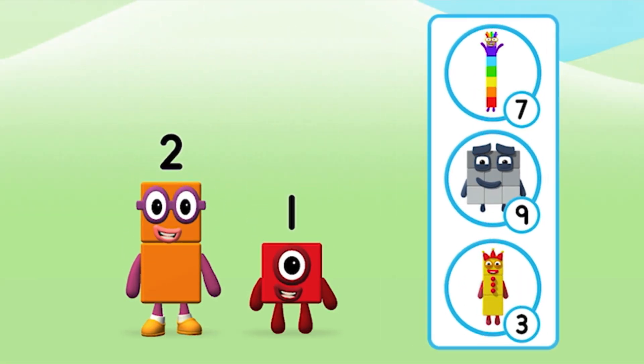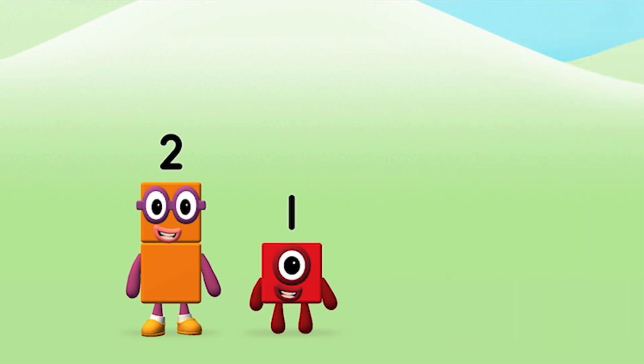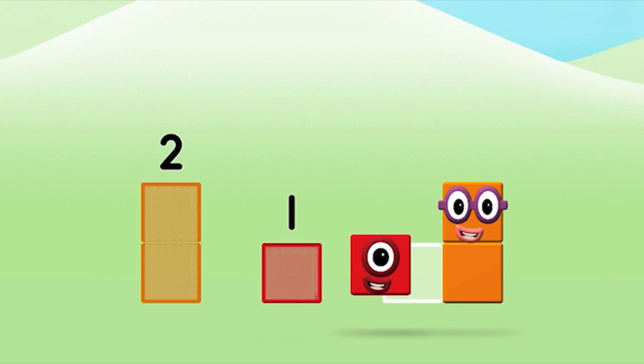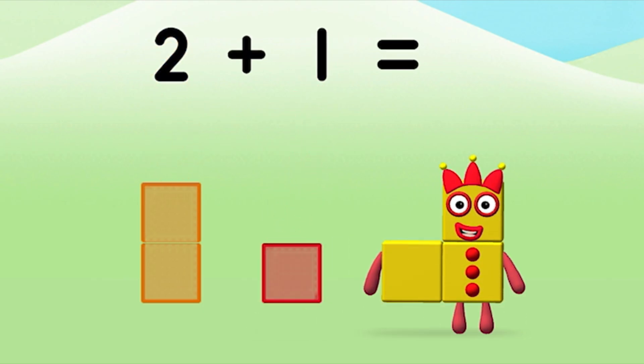Do you know which number block you'll make when you add these two number blocks together? Correct! You chose the right answer! Can you add the number blocks together? Two plus one equals three!